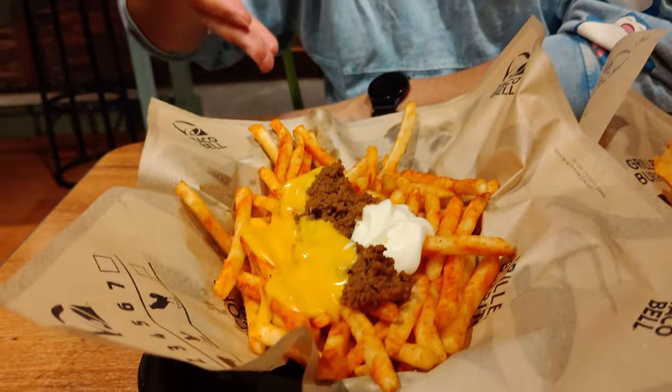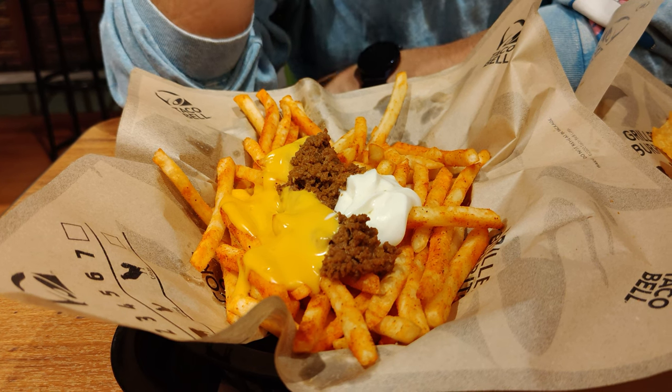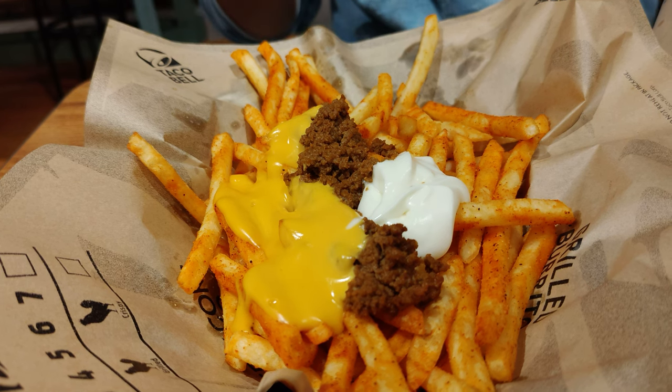Now it's my turn. I have something a little different — not a taco, not a burrito, not even a Crunchwrap Supreme. It's loaded fries. For reference, Brittany's Cheesy Core Burrito alone is around 650-670 yen. My fries are almost 900 yen with no combo. It's a big old pile of seasoned fries, ground beef, cheese, and sour cream. The seasoned fries look really good — they've got a lot of seasoning. I think I know where the chip seasoning went.